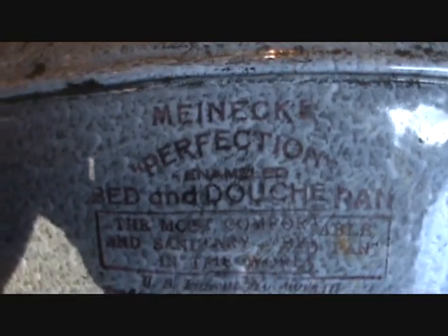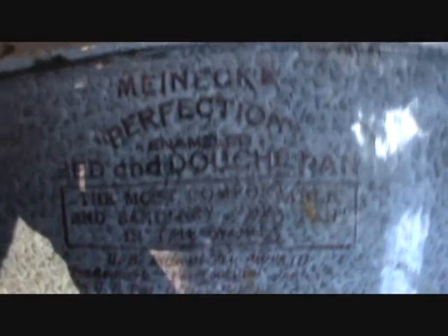It reads: "My Neck Perfection Bed and Douche Pan" — unbelievable — "most comfortable and sanitary bedpan in the world," and it has a U.S. patent number. So anyway, I've got this bedpan and I need a neck.